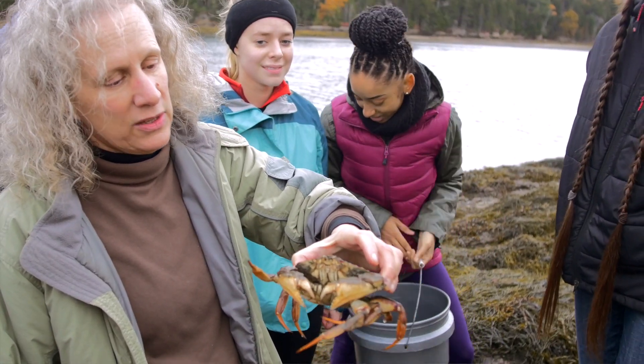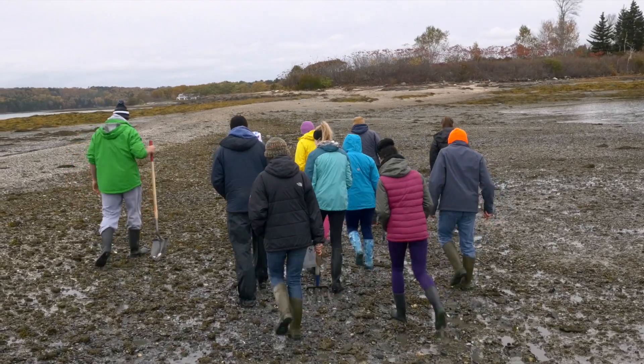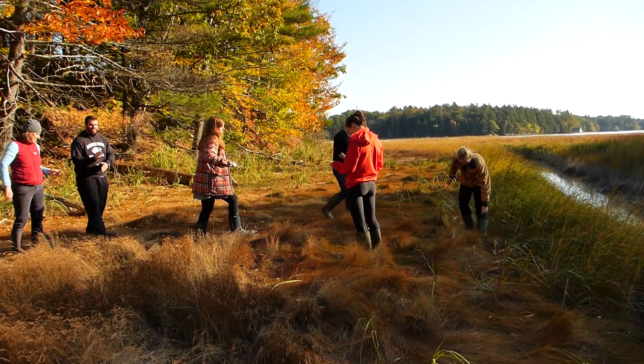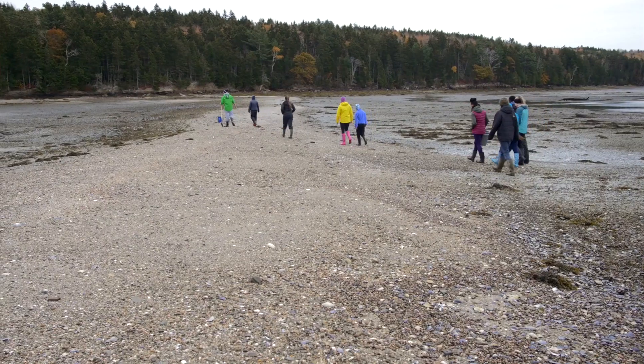In this class we have weekly three to four hour labs in which we go out into the intertidal ecosystem and look at the rock intertidal, the salt marsh, and the mudflat around the coastal studies center.